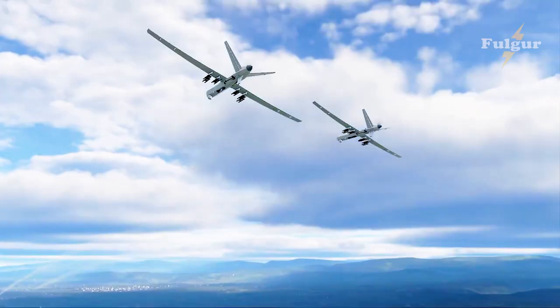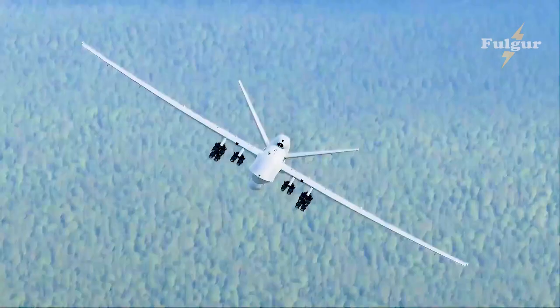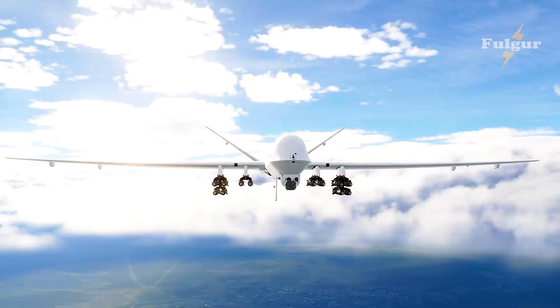The MQ-4C Triton flew in its new configuration known as Integrated Functional Capability IFC-4, which will bring an enhanced multi-mission sensor capability as part of the Navy's Maritime Intelligence, Surveillance, Reconnaissance, and Targeting (MISR&T) Transition Plan.